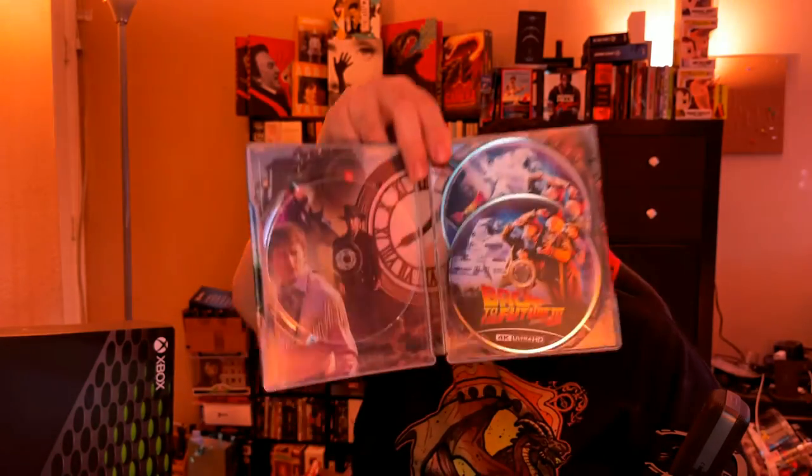Let me take out the bonus disc to show you what you get. So if you had to choose — and I don't think these are available anymore, just like the Lord of the Rings steelbooks — they're kind of overpriced in my opinion. I think I paid around 60 dollars for this one. The Lord of the Rings steelbooks were like $130, and I'm like, I like Lord of the Rings, but not that much. Let me put them back and talk about the video and audio quality.